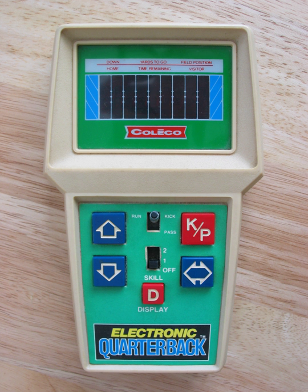Handheld electronic games are very small, portable devices for playing interactive electronic games, often miniaturized versions of video games. The controls, display and speakers are all part of a single unit. Rather than a general-purpose screen made up of a grid of small pixels, they usually have custom displays designed to play one game.